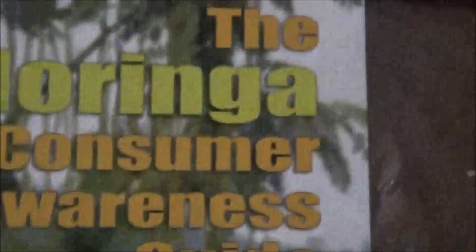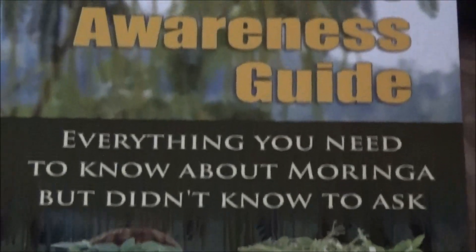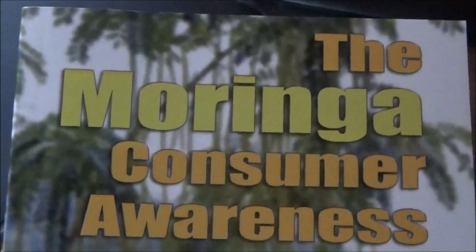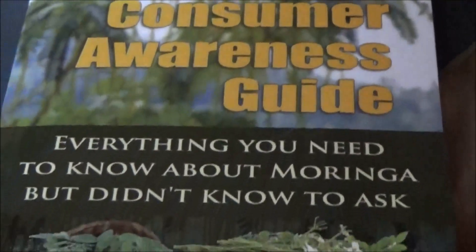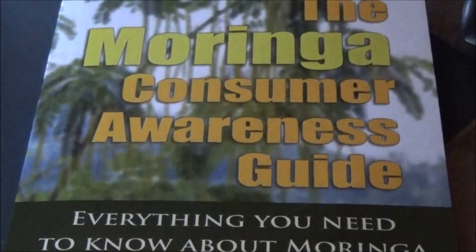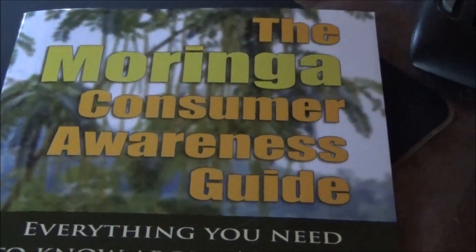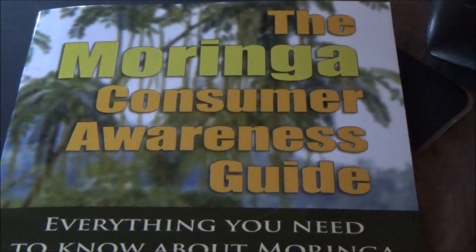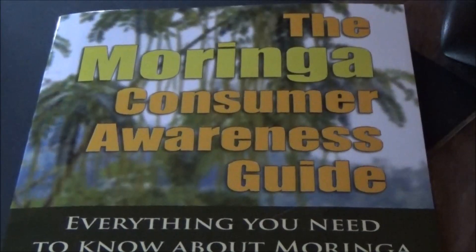I was checking out the moringa tree and reading this book last night, and I am extremely impressed. I had no idea such a plant existed. After studying online about the moringa tree, it is one of the top prepper and survival plants known to man, and it is being used in third world countries to alleviate hunger and starvation and provide nutrients and minerals. This is one of the most vitamin, mineral, and nutrient-packed plants on the face of the earth.